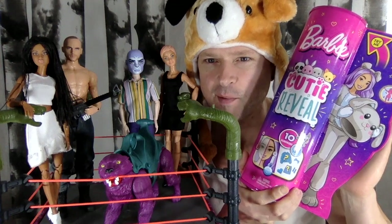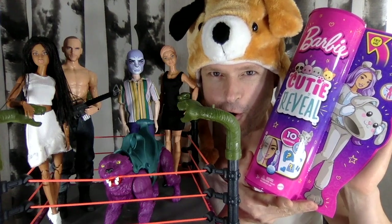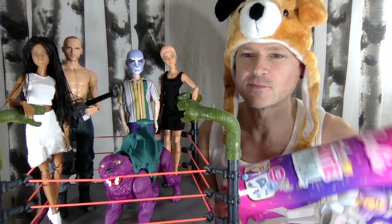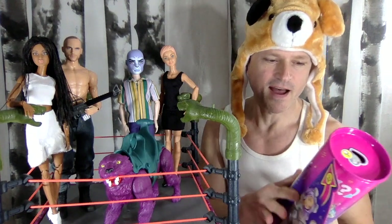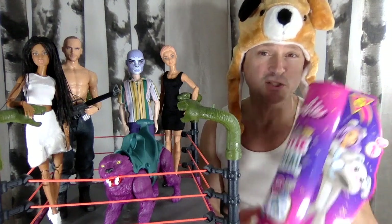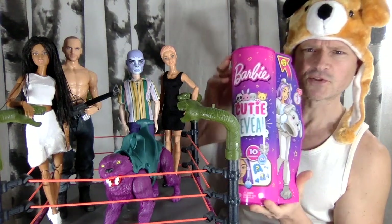Today we're looking at the Barbie Color Reveal Poppy! There's been a lot of these reviewed and I'm kind of late to the game because I'm Canadian, but I ordered them from Amazon as soon as they showed up there and I just got one today. The others haven't shipped yet but I guess they're all gonna ship soon.